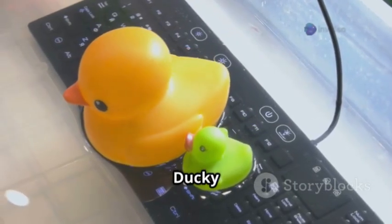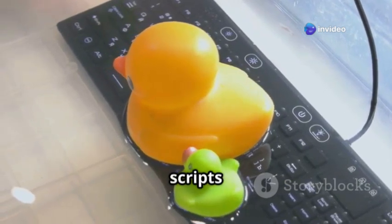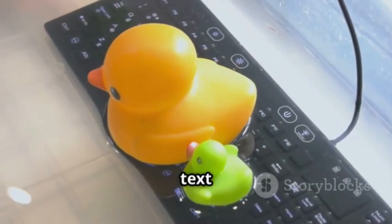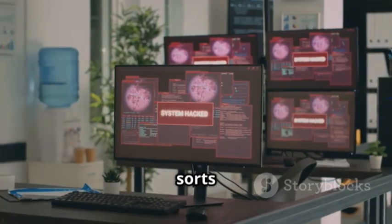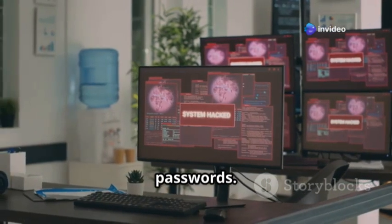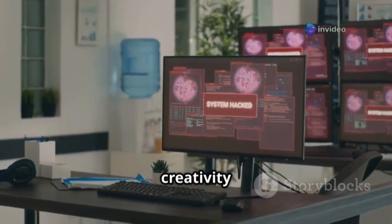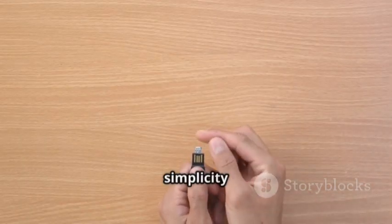Instead of you typing, the Rubber Ducky executes pre-programmed scripts that you've loaded onto it. These scripts can be customized to perform a wide range of actions — from simple text input to complex sequences of commands. They can do all sorts of things, from opening a backdoor on a system to stealing saved passwords. The possibilities are nearly endless, limited only by the creativity of the person writing the script.